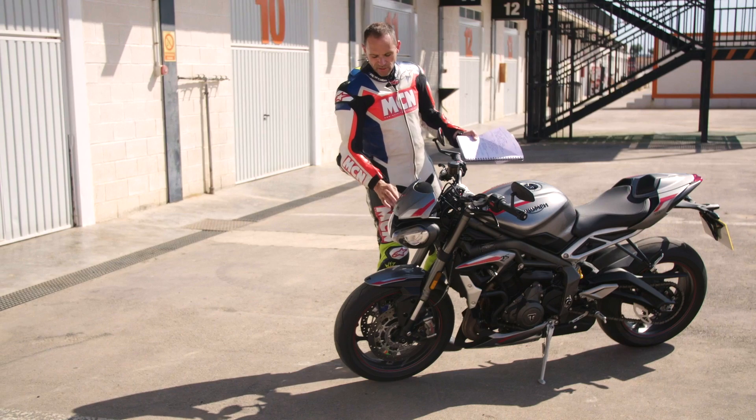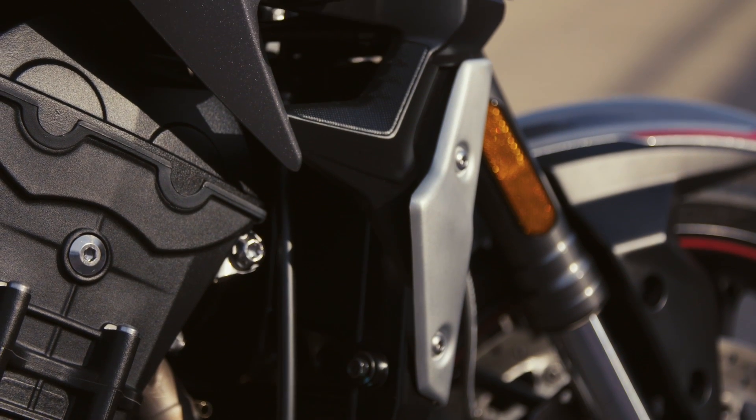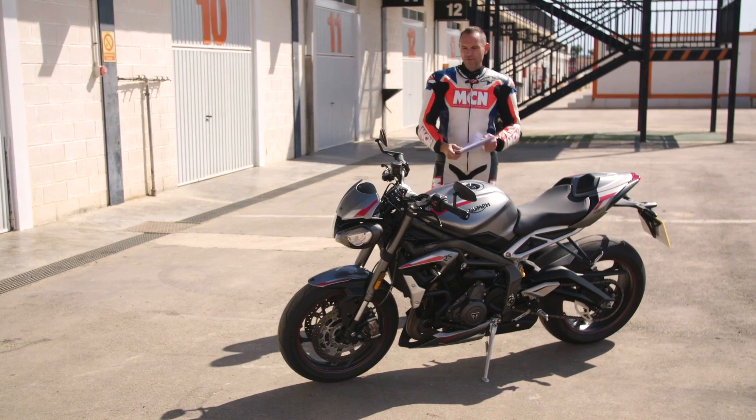Styling — it's got new lights and more prominent daytime running lights which are really cool. There's new bodywork, new screen, new side panels, new belly pan, and a new tail unit, so it's got a fresh new look and it looks great in the flesh.